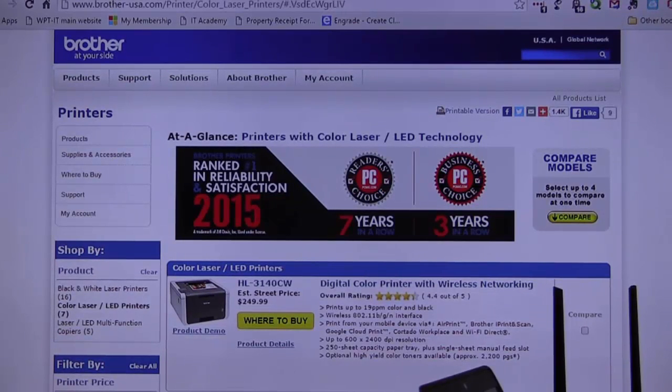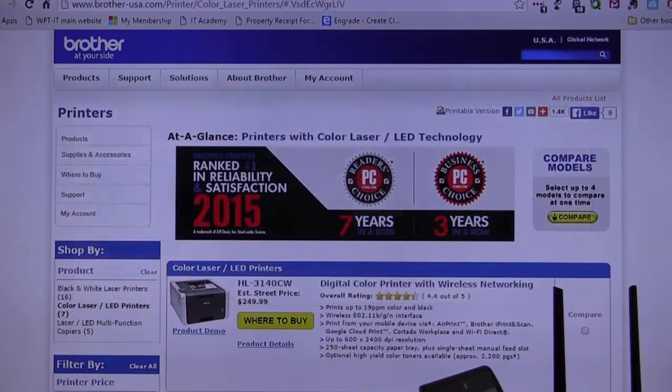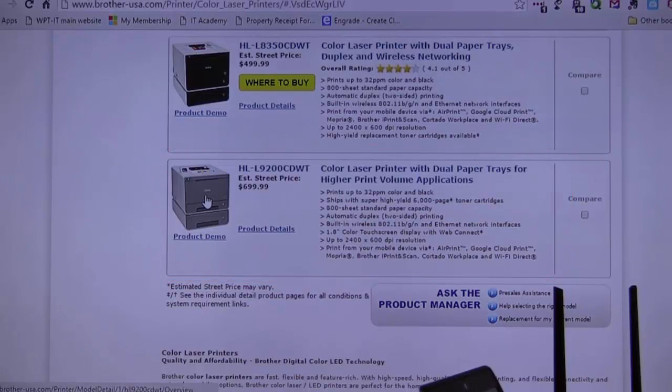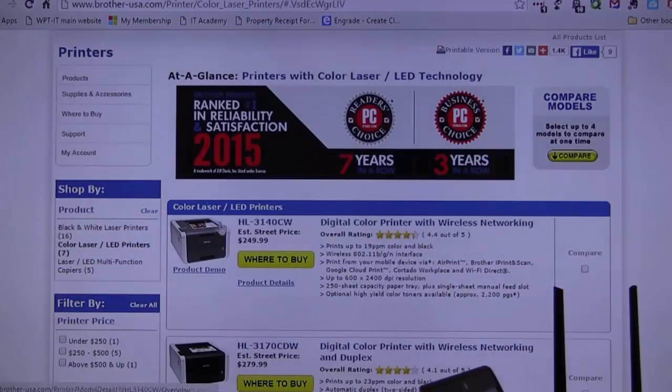For home use or very small business use, Brothers are fantastic. They have a great mobile app — you can do almost everything with a Brother off your phone. If you've got an iPhone, iPad, or Android phone, you don't even need a computer. It integrates well with Dropbox, Google Drive, and many others. They have everything from small to workgroup printers, and they're pretty reliable at very low cost. You can get a digital color printer with wireless for $249.